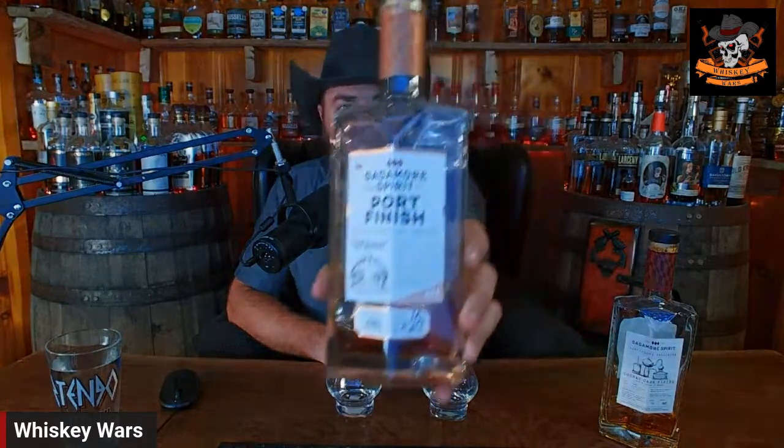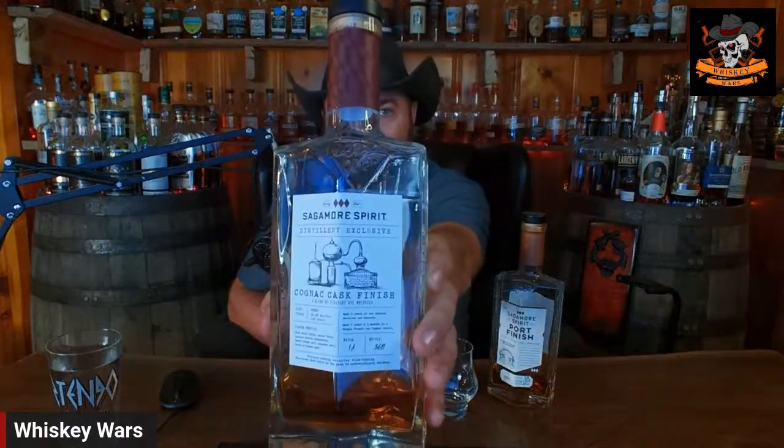Hello folks and welcome back to Whiskey Wars. We got another live review here for you. Today we are going to get into two of Sagamore's finished ryes — the cognac cask finished and the port finished. Both of these bottles thanks to 21090 guys. I am a Patreon, you guys should be too. Thank you Todd and Andy for these bottles, very much appreciated. Without further ado, let's get into the Sagamore rye and the two different finishes.